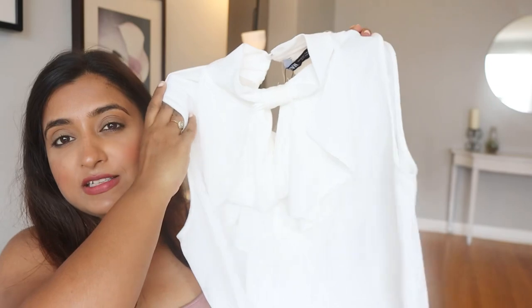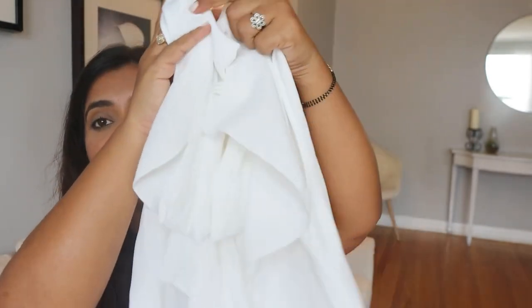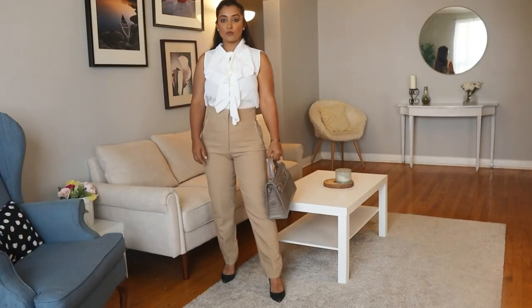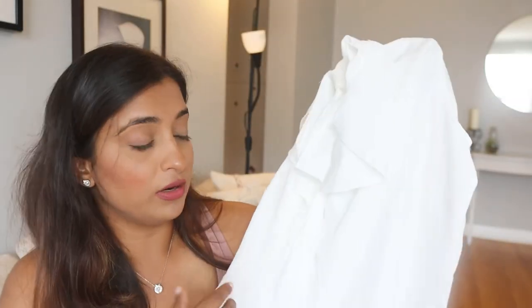This is a white sleeveless top with ruffles, and it's so beautiful. The material is a little like chiffon. You can wear this top casually or you can style it with any formal camel color pants or high waist pants to the office — it would look really good. A good handbag would complete the look nicely.